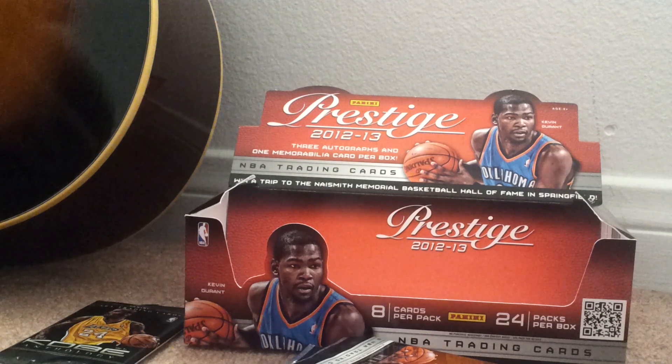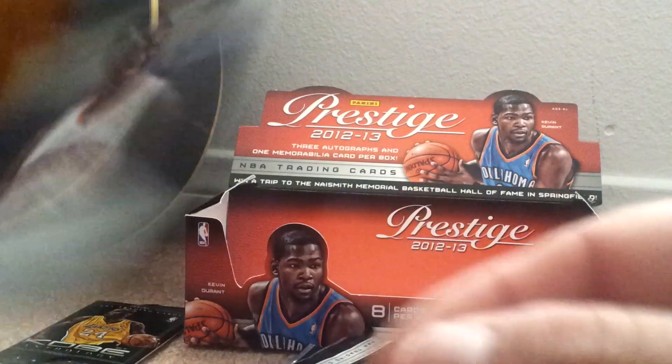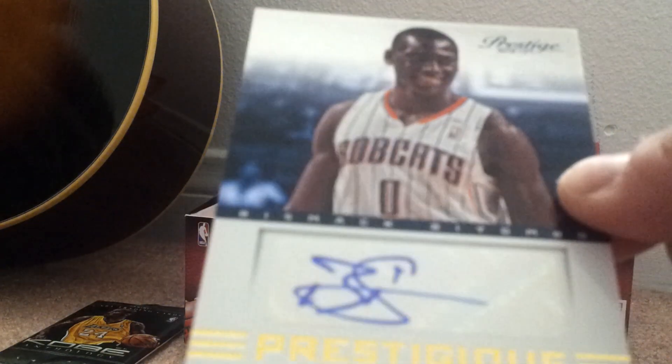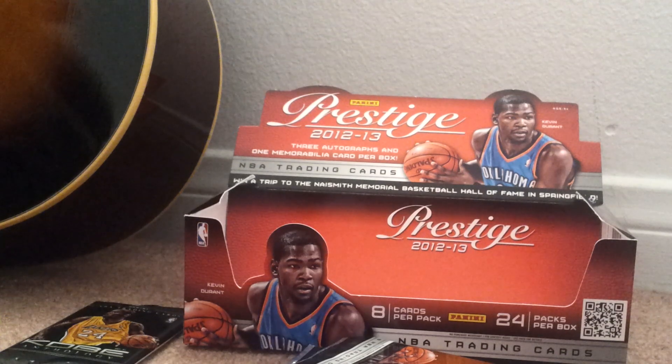We got Stephen Jackson — nice card. Oh, we got our, I think this is our third, of an auto — a Bismack Biyombo. Nice auto. Biyombo. The design is like glossy. Bismack Biyombo, nice rookie auto. Prestigious auto. That's really awesome. He's good.